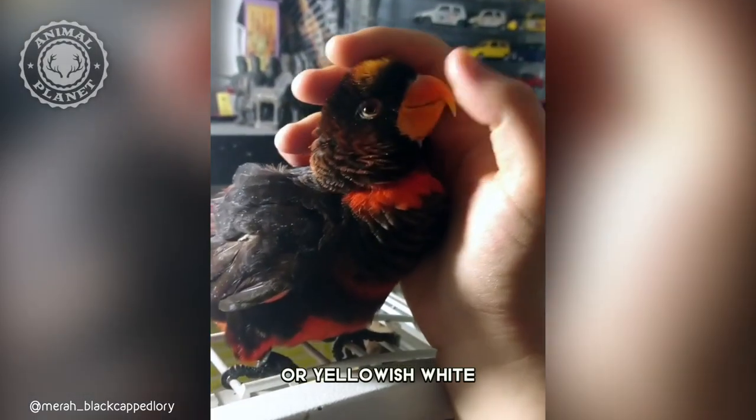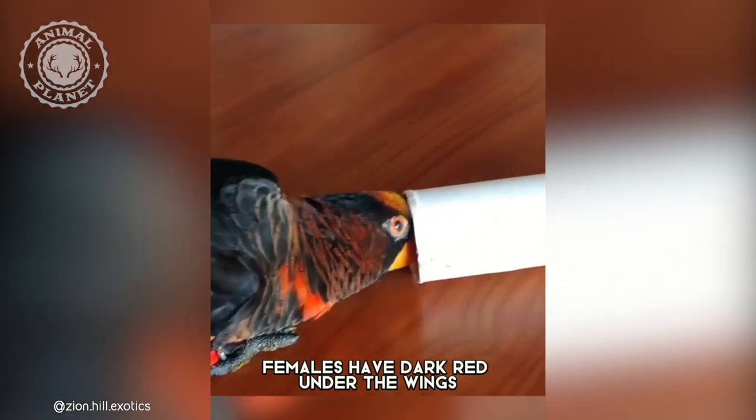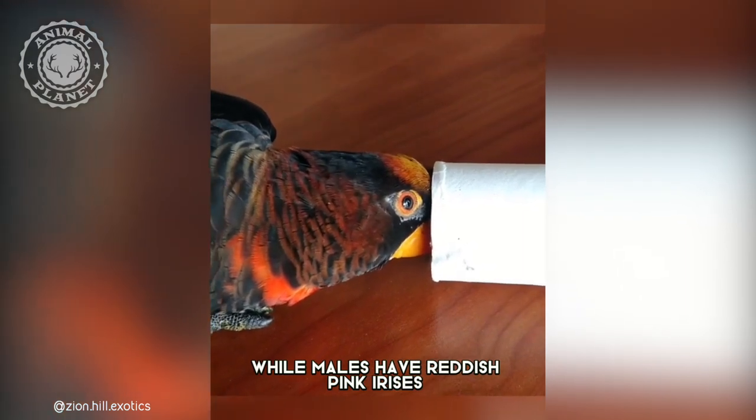The tail feathers are tipped with white or yellowish white. Females have dark red under the wings, while males have reddish pink irises.